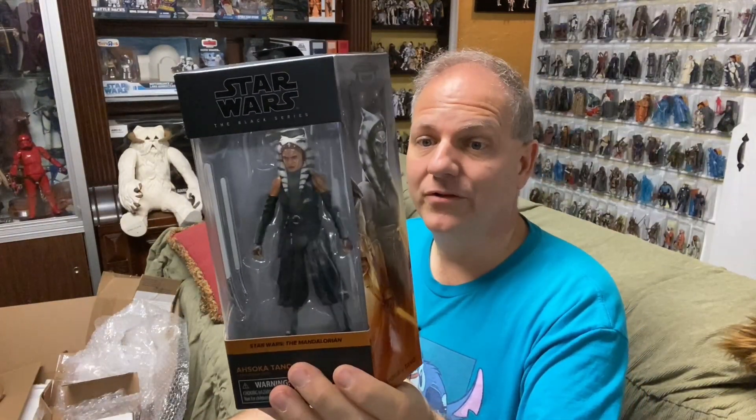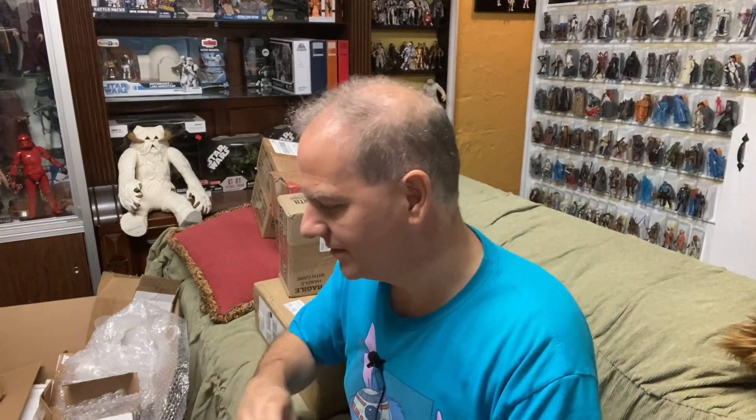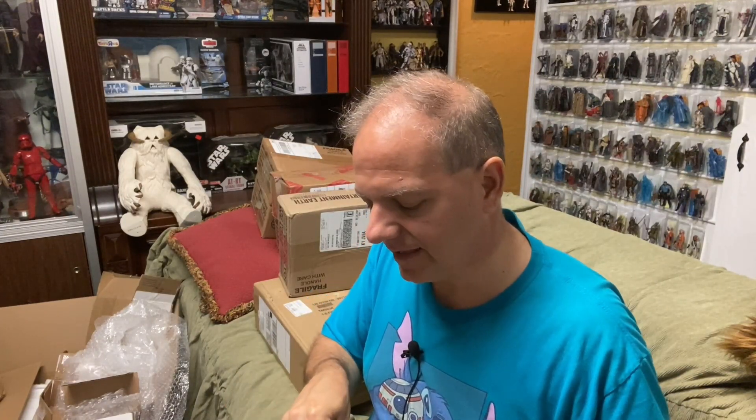What do we got here? Another six-inch figure. Yes, it is — now the Ahsoka from The Mandalorian. Awesome. This one we're unboxing, so excuse me while I do this.